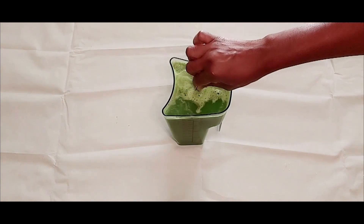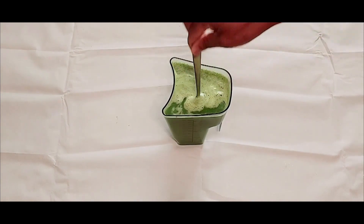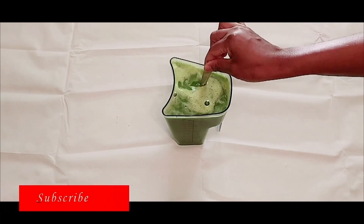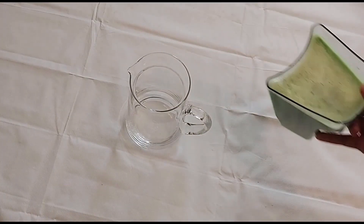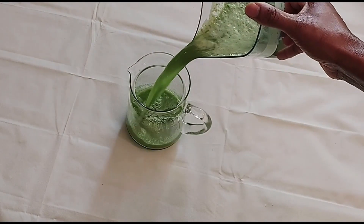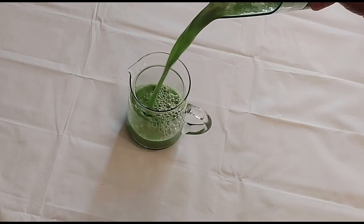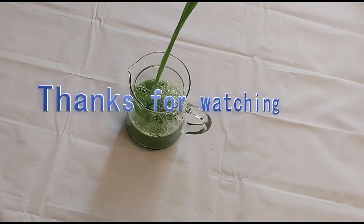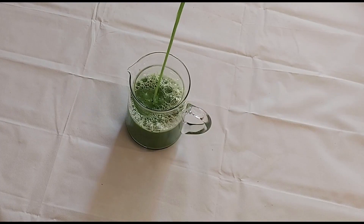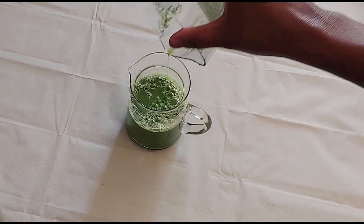The juice looks refreshing and very attractive. As I said earlier, the juice contains minerals and vitamins which are very beneficial for our health. Drink this once in a while to cleanse your system and to live a healthy life.